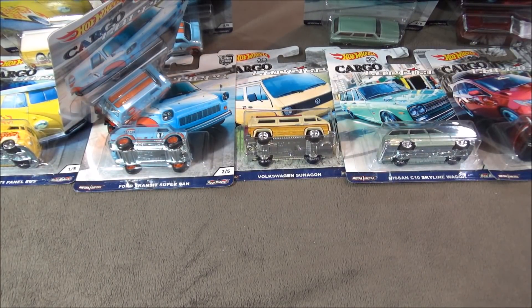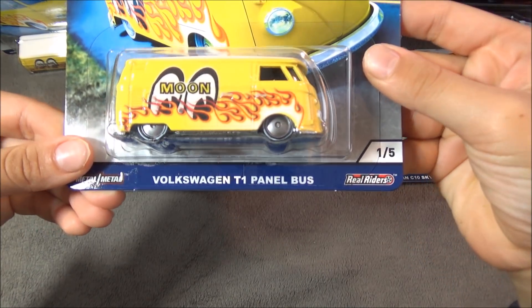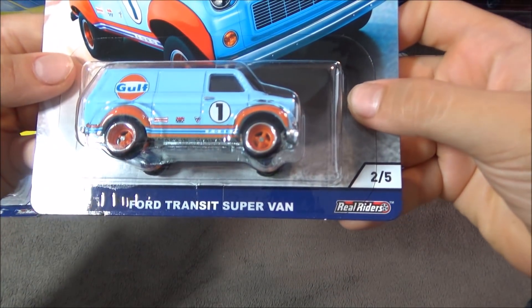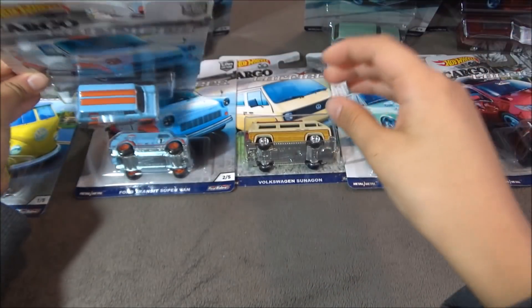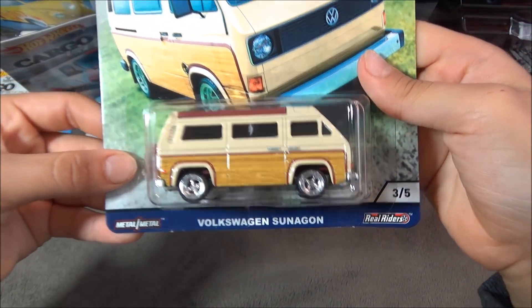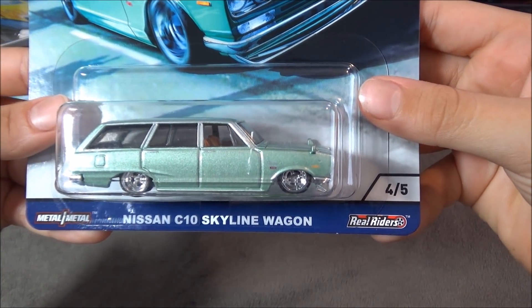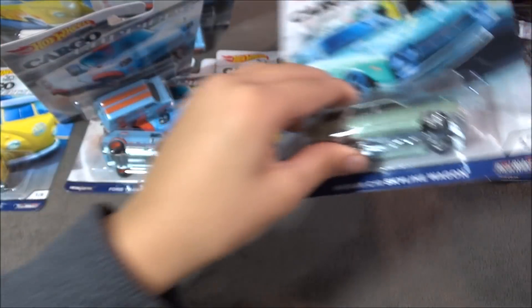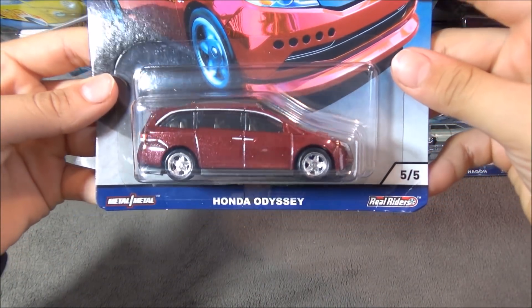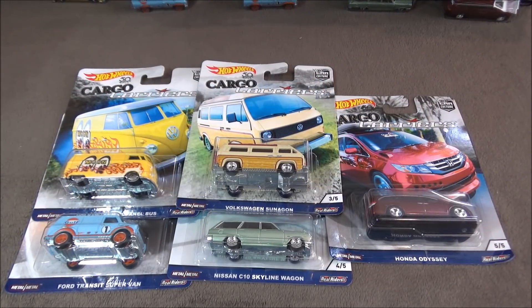The cars that were in this box are two Volkswagen T1 panel buses, three Ford Transit Supervans, one Volkswagen Vanagon, two Nissan C10 Skyline wagons, and two Honda Odysseys. Let's open these up and take a good look at each car.